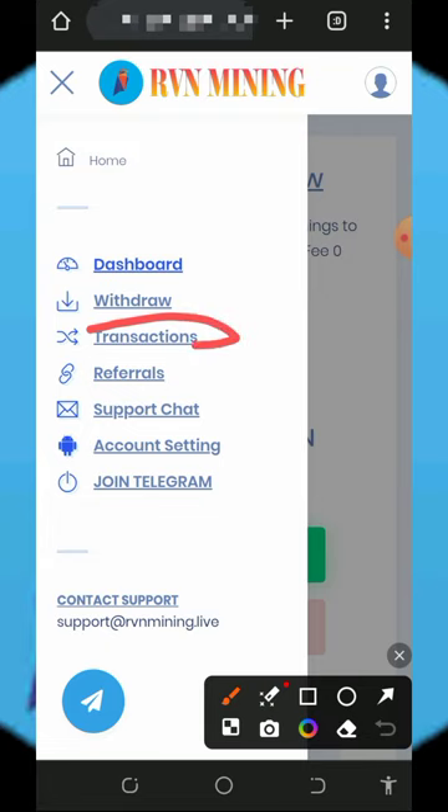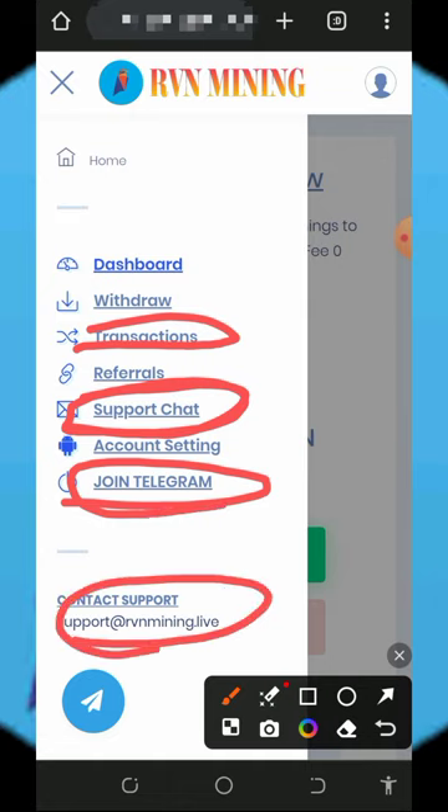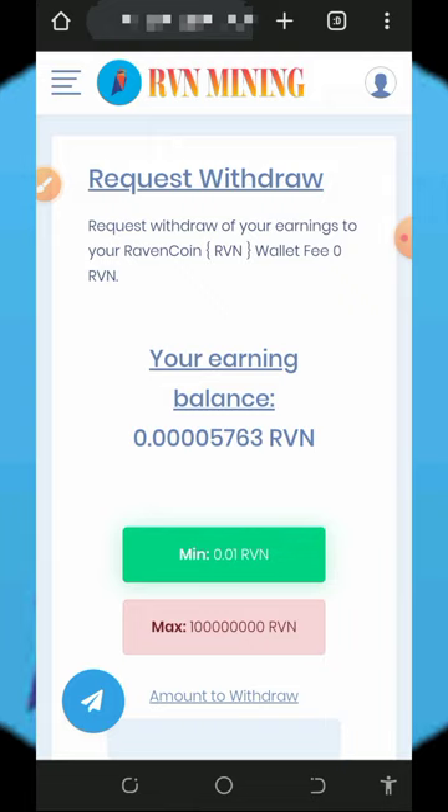You can also check your transaction histories on the platform. If you have any issues, contact their customer care service shown on screen. There is a Telegram handle you can join for updates, and an email address for direct contact — both are very important to note.